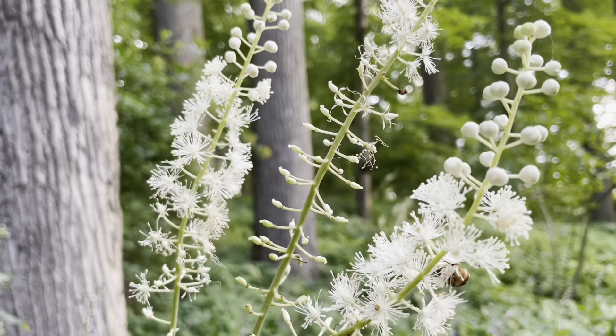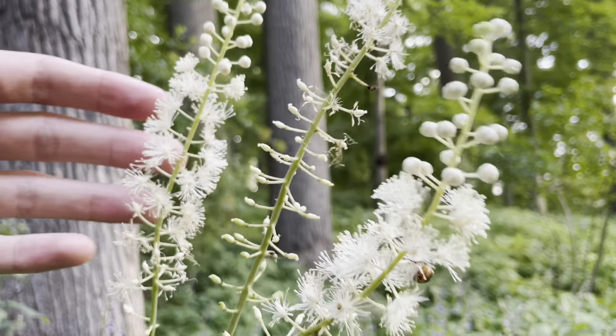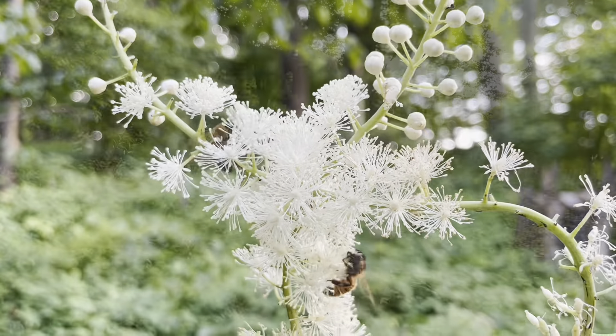This is another really great, delicate pollinator — bees love it. It's an Actaea; it used to be Simisifuga. It's a really delicate, nice plant.